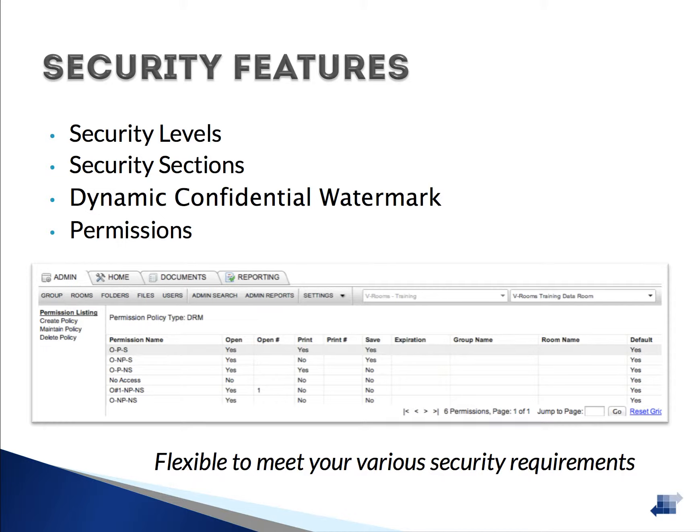Our dynamic confidential watermark discourages the sharing of files by placing the word 'confidential,' the username, date and time stamp, IP address, and the name of the person accessing the file stamped across the diagonal. Additionally, as an added benefit of DRM — Digital Rights Management — a permission policy can be assigned to a user or overridden at the file level. These policies can be set up to restrict the number of times a user is allowed to open or print a document.